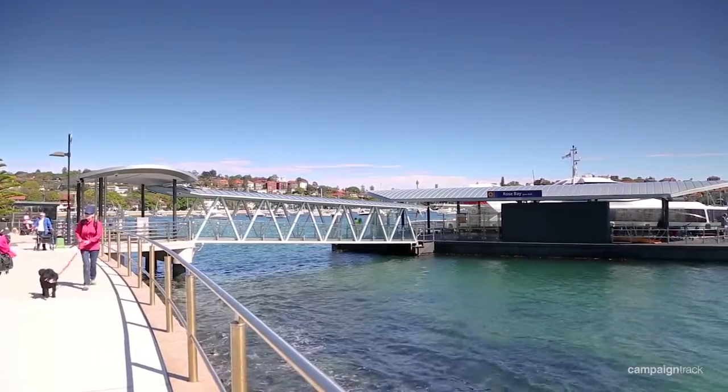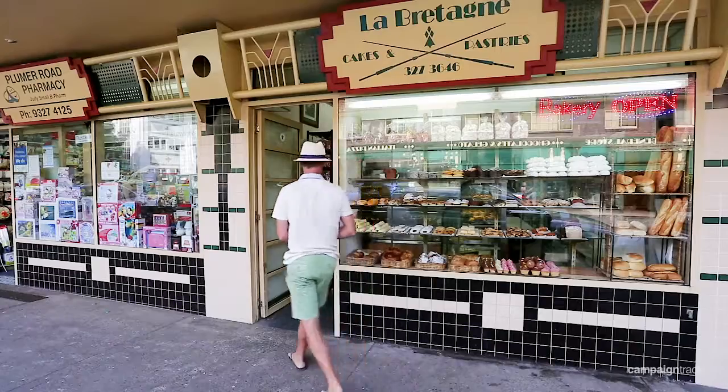Located only minutes' walk to Rose Bay Ferry, Lion Park, and Plumer Road Village and shops. Thanks for taking the time to view this completely unique garden apartment. I look forward to seeing you at one of the open for inspection sessions.